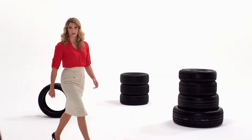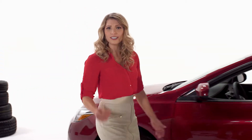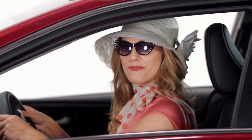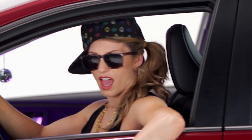Most people don't connect their choice of tires with fuel efficiency. Which is interesting because your tires are literally the only part of your vehicle that touches the road. Fact is, your tires play a big part in shaping your driving experience and give your car personality.